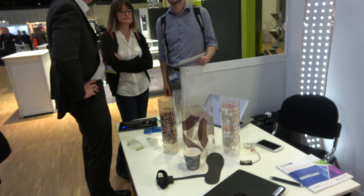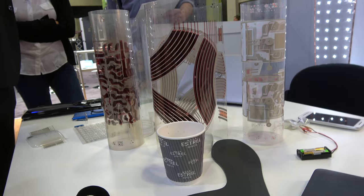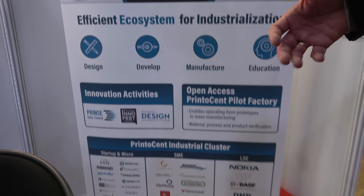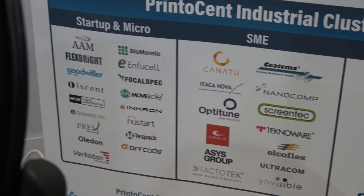Printocent is what we would say a program or industrial cluster. We want to promote industrialization and commercialization of printed electronics technologies from laboratory to real industrial products. We have formed an industrial cluster of more than 40 companies — global companies, local companies in Finland, small companies, SMEs, startups, micro companies — where we together look for solving different kinds of bottlenecks in the industrialization of 3D-electronics technologies.